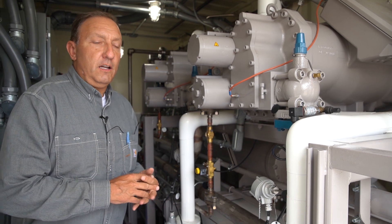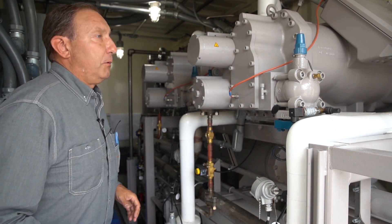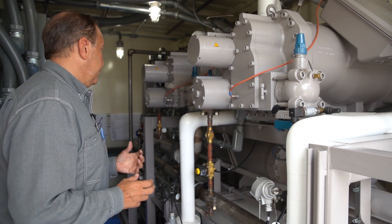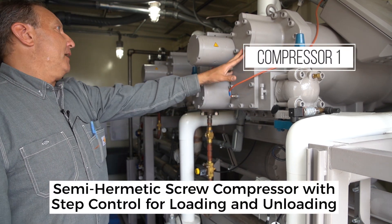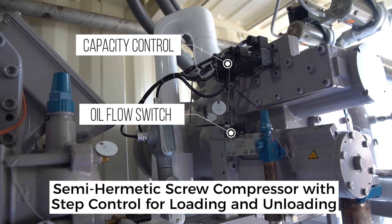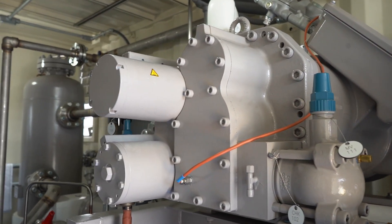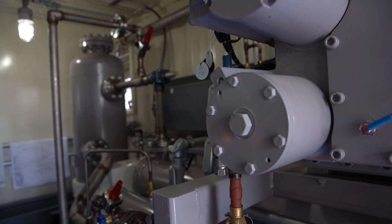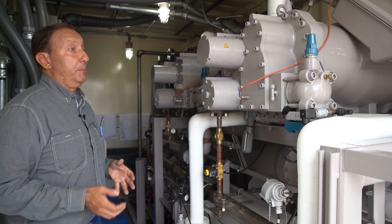We are inside container one, the lower container, which is chiller one. We're going to go through a brief rundown of the individual components as efficiently and quickly as we can, but also be thorough. This is compressor one. It is a semi-hermetic screw compressor with step control for loading and unloading. This is compressor two — same compressor. They're complete with capacity control, oil flow switch, and service valves. They're very serviceable and easy to work on, even though they are installed in this confined space.